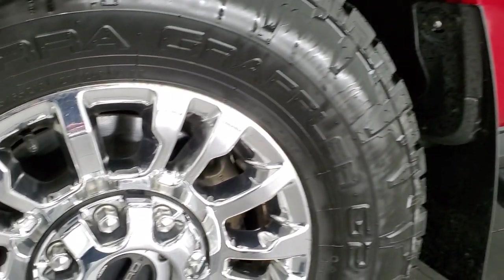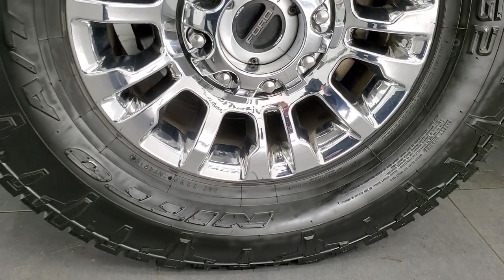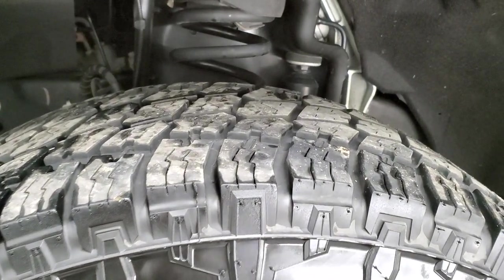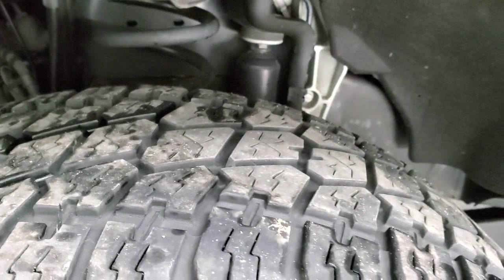This one comes with the chromed 18-inch alloy rims. They are in excellent shape and they come with Nitto Terra Grappler G2 tires. These are all-terrain tires, LT325-65R18s. They have right around half the tread left on them.